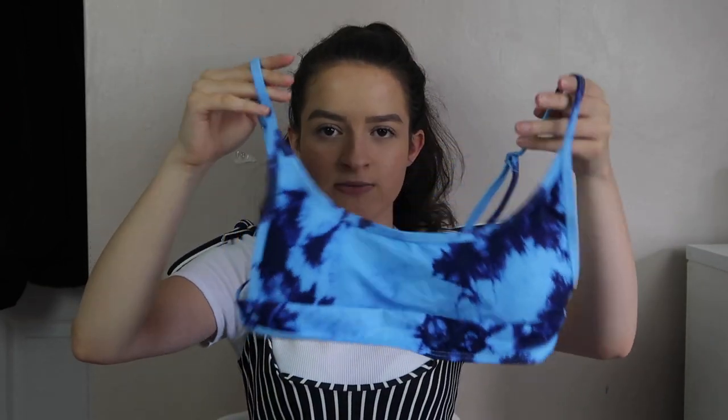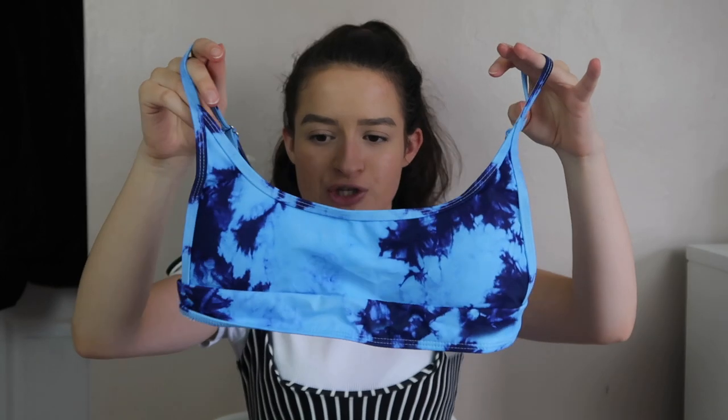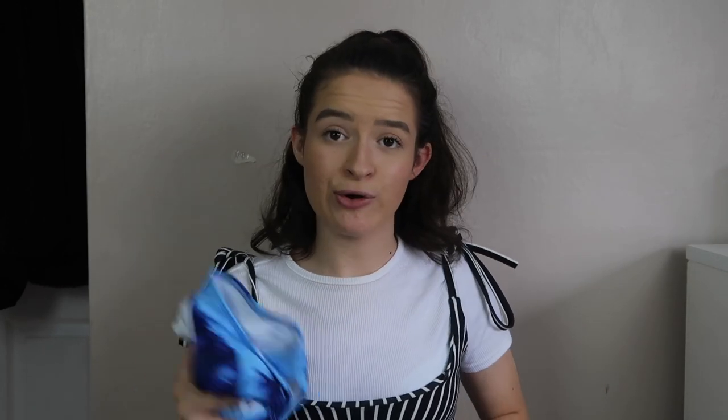The second bikini is a very similar style but in tie-dye. It's the same sort of shape but this time with thin adjustable straps. They had this one in about 10 or so colours with loads of different styles. Then the bottoms again are a high leg cut but still with enough material. I really love that colour on me as well - the set together looks gorgeous.